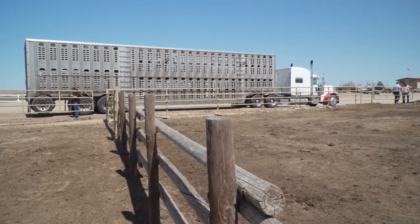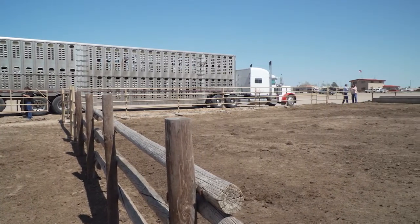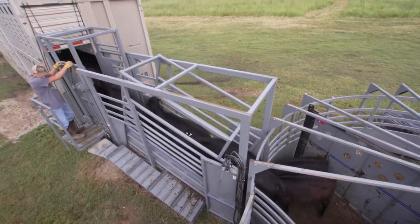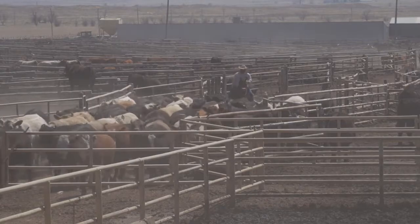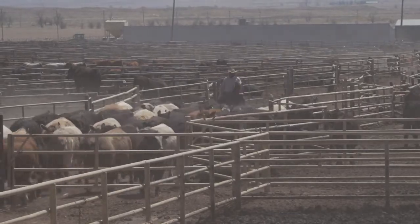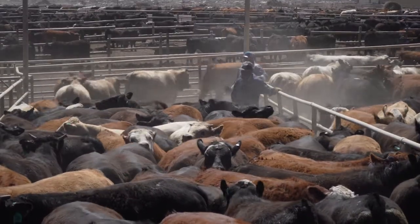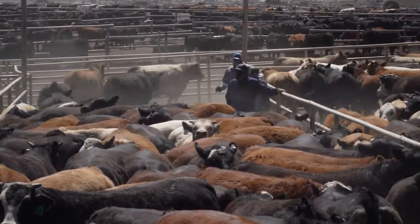Cattle are very stressed when they're brought to the feed yard, having been on a truck and possibly through multiple sale barn auction facilities or taken from their ranch for the first time. When that stress happens, we can't add to it — we have a responsibility to handle them in as calm a manner as possible. Our employees are trained on this. Some of the challenges with constantly receiving and shipping cattle are just making sure we're doing all the small things right: making sure the pens are ready, vaccines are mixed properly, and our team is handling animals correctly. All those little things really add up to make a big difference for our customers.